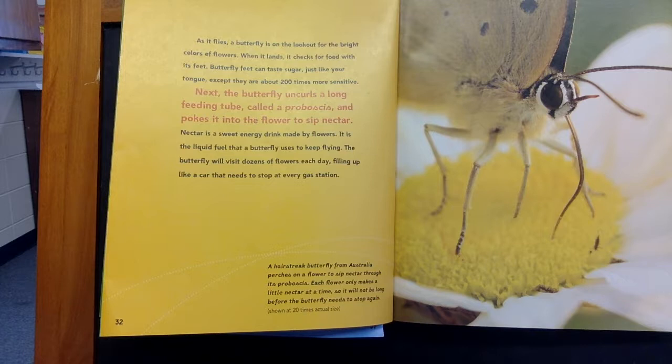The butterfly uncurls a long feeding tube called a proboscis and pokes it into the flower to sip nectar. Nectar is a sweet energy drink made by flowers. It is the liquid fuel that a butterfly uses to keep flying.